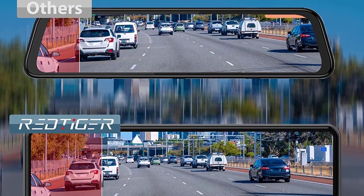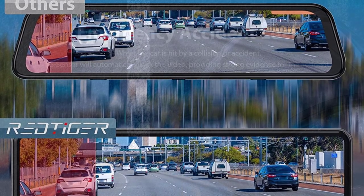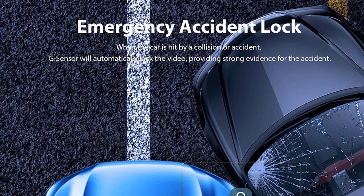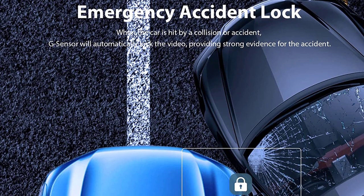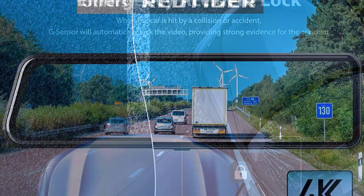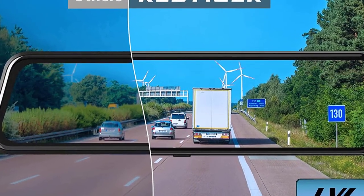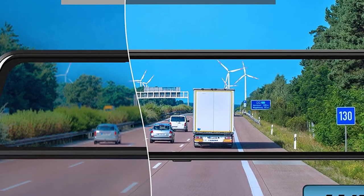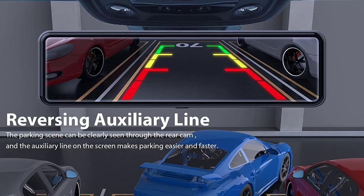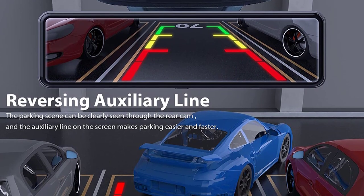The Redtiger T700 Mirror Dash Cam's dual speakers are made of aluminium and have high-quality audio components to guarantee a genuine musical experience. You won't face any problems with phone calls either, as the Redtiger T700 has a noise-canceling microphone. It comes with a 32GB micro SD card so that you can immediately start recording while leaving plenty of space for future memories. The camera's wide-angle lens has a 178-degree view, so you can see all the action around your car.